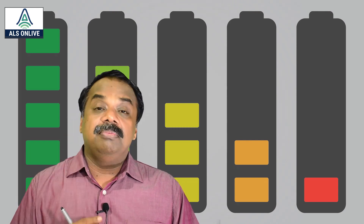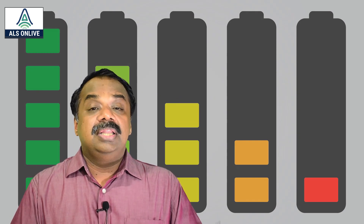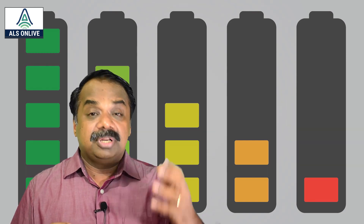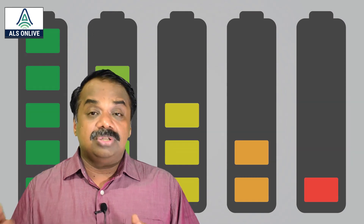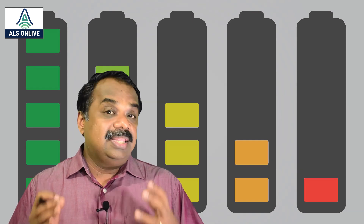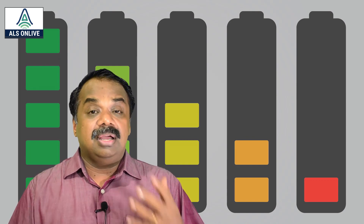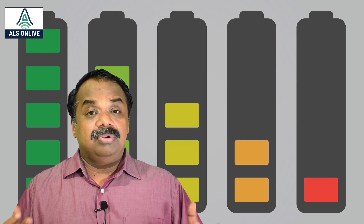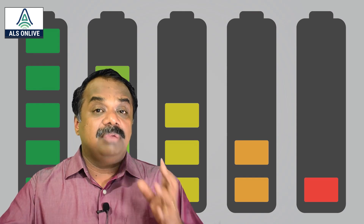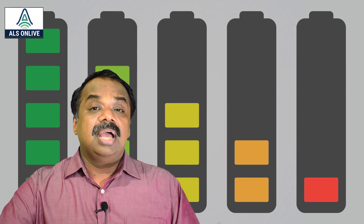The very interesting thing is that China is a major producer of lithium; they have mines across the world. The US is also doing the same thing. India has also realized the importance and is searching for lithium mines across the world, especially in Bolivia, as lithium is very important for the battery market.